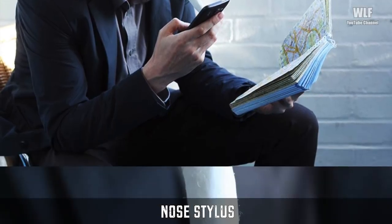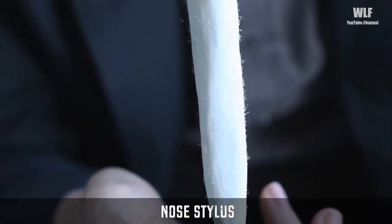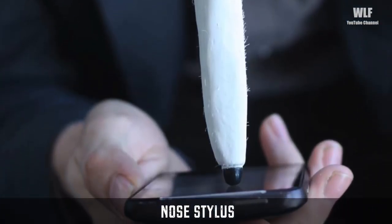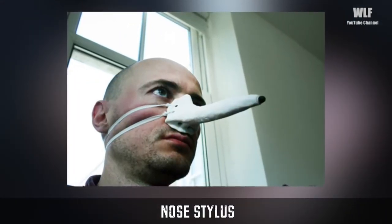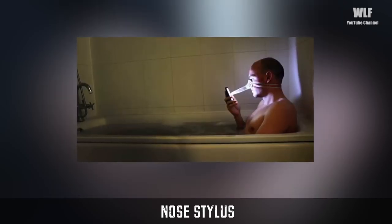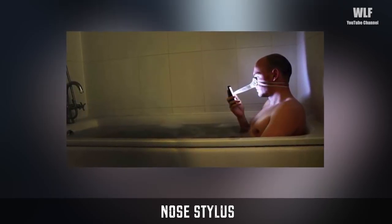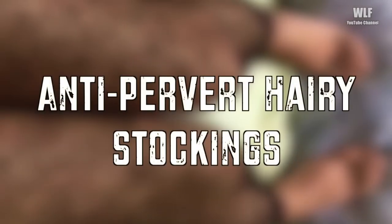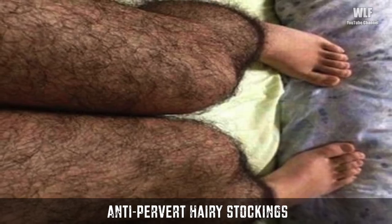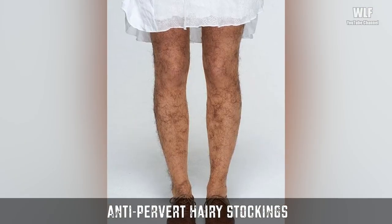Nose stylus: London designer Dominic Wilcox created a stylus that straps over his nose for using his touchscreen phone in the bath. It allows the user to securely hold the phone with one hand and operate it with their nose. The stylus comprises a capacitive end point attached to a plaster nose measuring around 13 centimeters in length and affixed to the face with elastic.